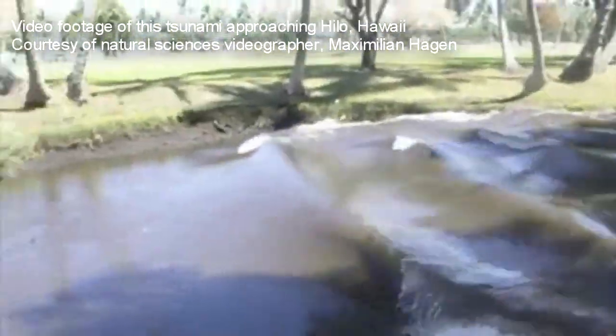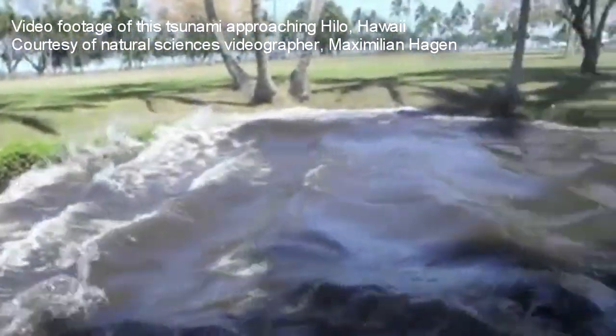This video footage shows tsunami flooding and currents on the Wailoa River in Hilo, Hawaii.